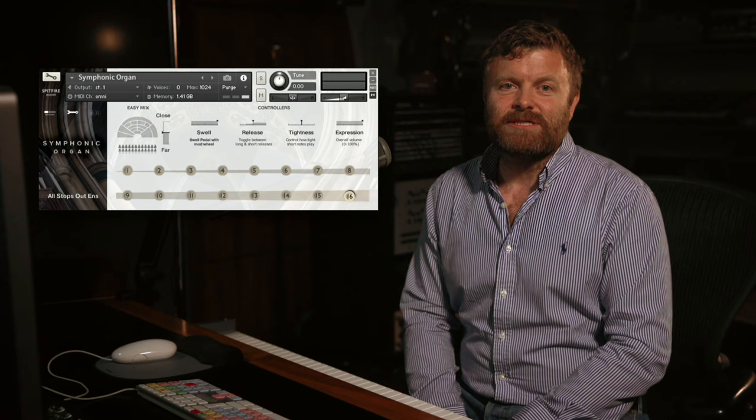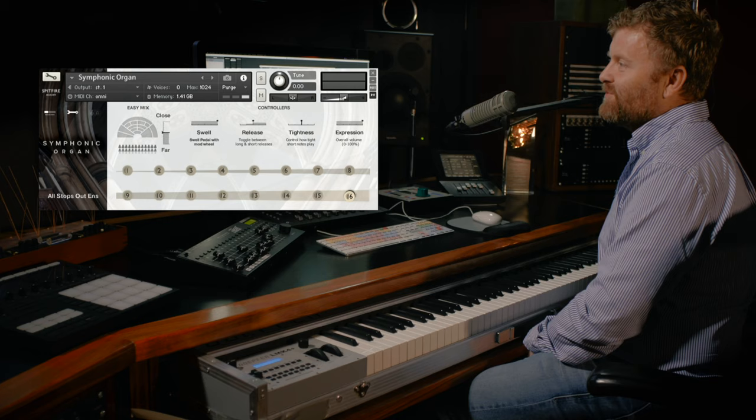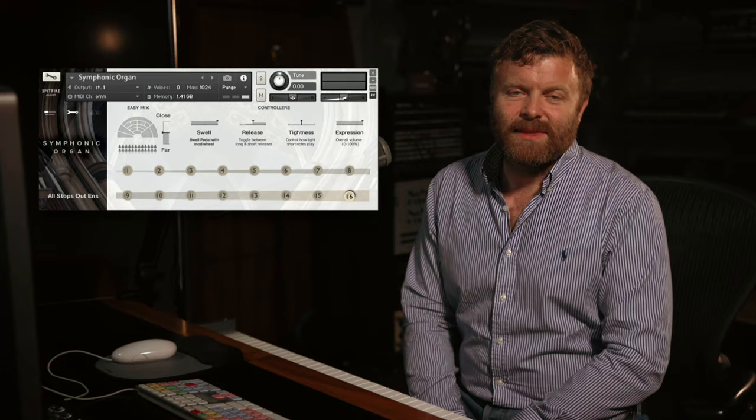This is the instrument that Andy used on two of Tim Burton's seminal films — Sweeney Todd, which opens with the organ, and Frankenweenie. We've done all of the hard work on this one, so you can just open and play.